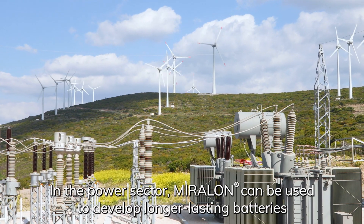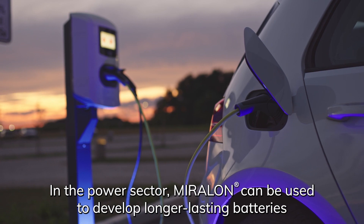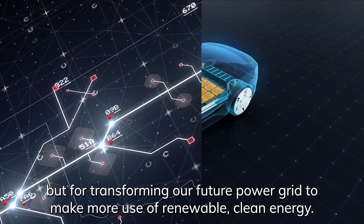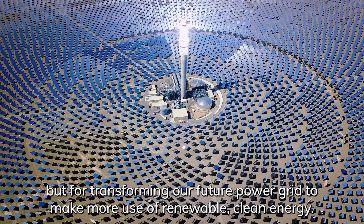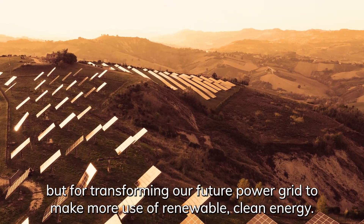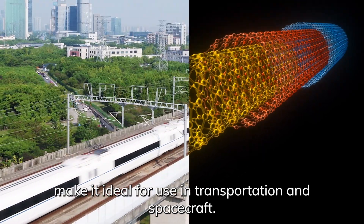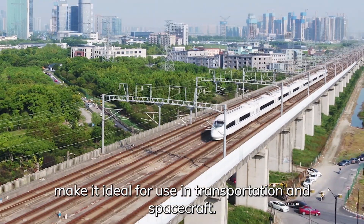In the power sector, Miralon can be used to develop longer-lasting batteries that will be critical not only for electric vehicles, but for transforming our future power grid to make more use of renewable clean energy. Its strength, light weight, and electromagnetic shielding properties make it ideal for use in transportation and spacecraft.